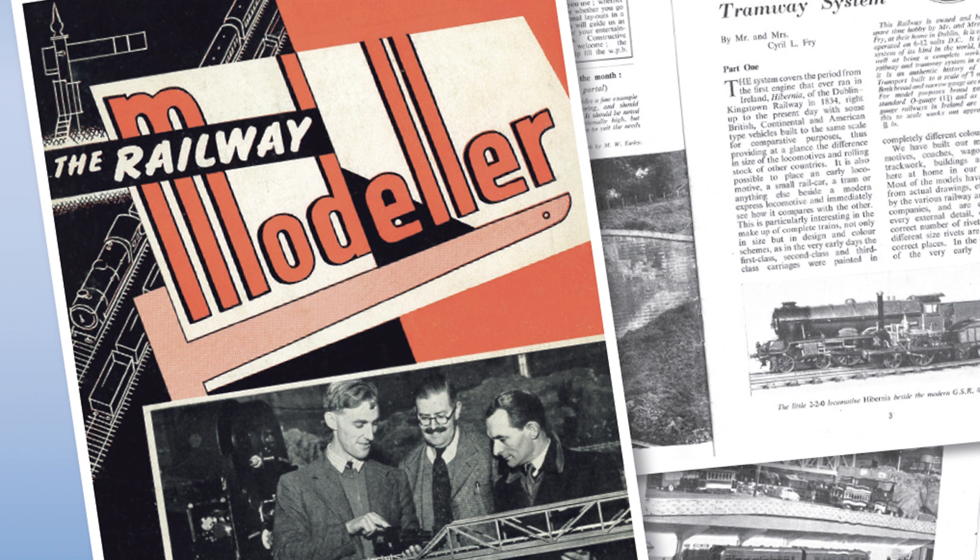Not only that, all printed issues include a free special reprint of Railway Modeller No. 1, originally published in 1949. This souvenir publication provides a fascinating insight into the hobby as it was more than 70 years ago.